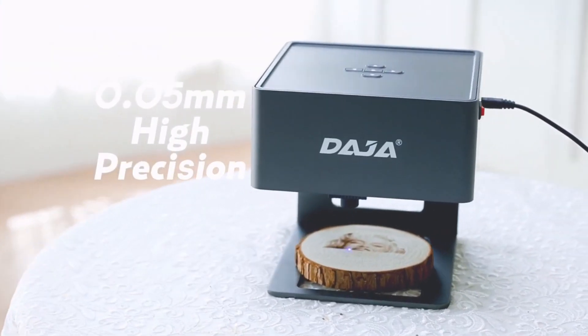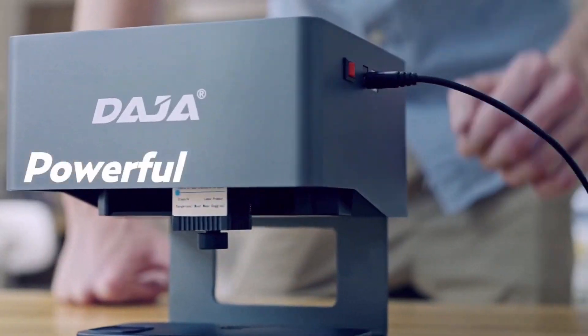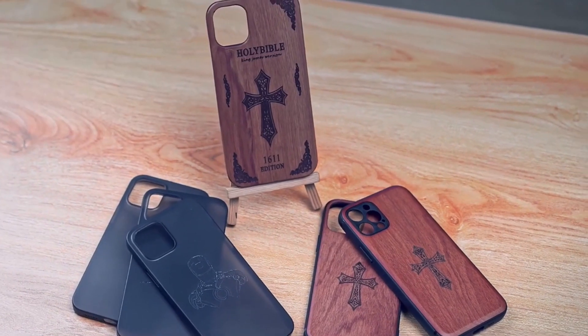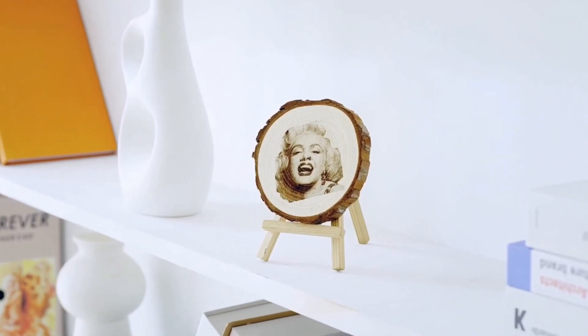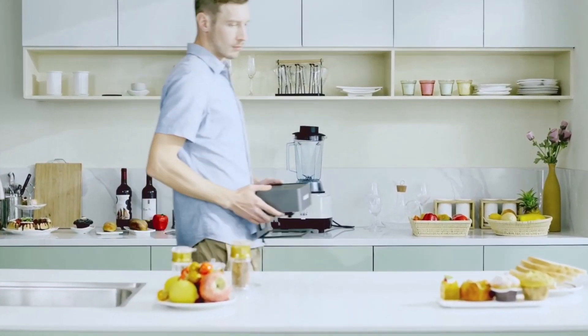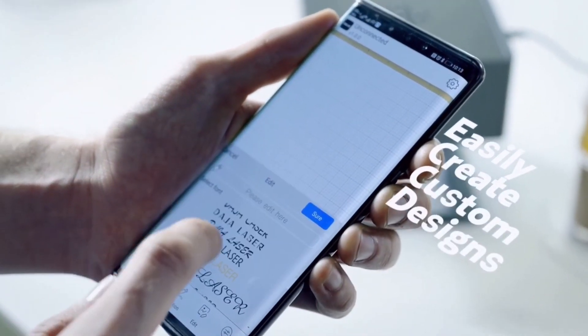Number 1: DJ6 Laser Engraver. DJ6 can engrave patterns, designs, logos, and images on virtually any materials including wood, glass, colored ceramics, painted metal, food, acrylic, leather, fabric, plastic, and more. With DJ6, you can create anything you ever dreamed of — from unique gifts to amazing artwork. DJ6 is the perfect tool to turn your ideas into reality.